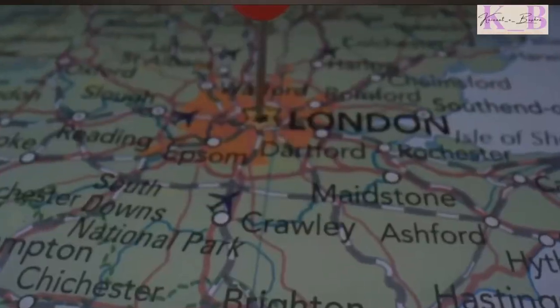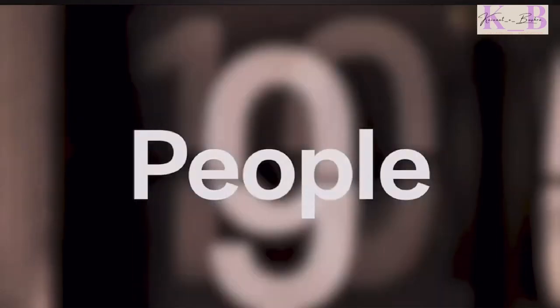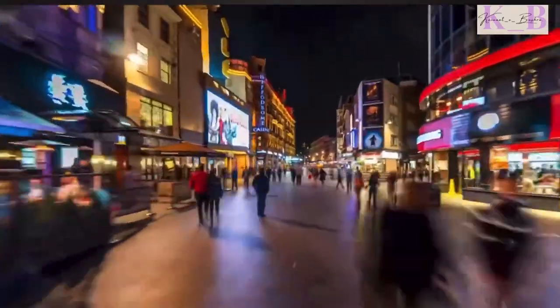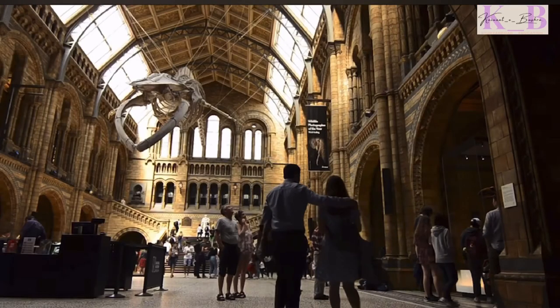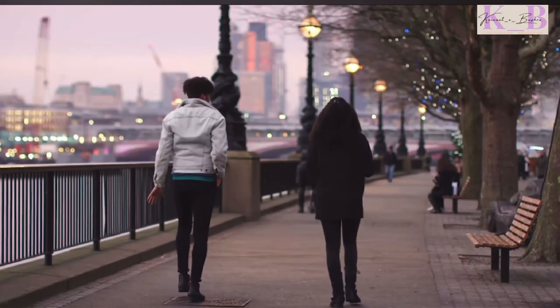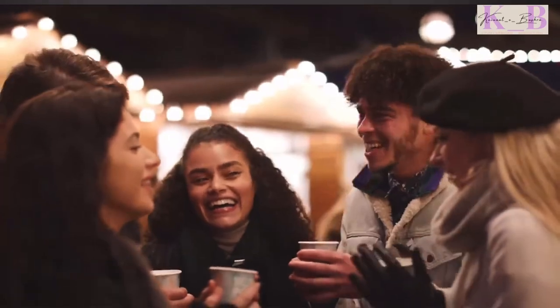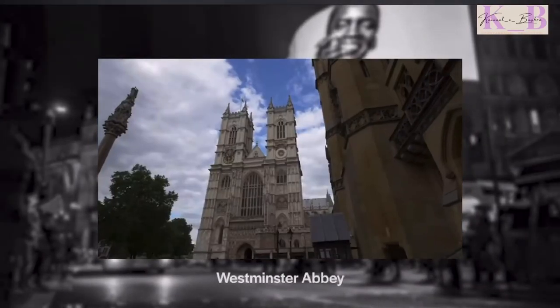The capital of England is the largest city in the United Kingdom, with over 8 million people. Being a major cultural center, London is home to many of the world's most famous museums and art galleries. Over 30 million tourists come to London every year to see its famous landmarks, such as Big Ben, Buckingham Palace and Westminster Abbey.